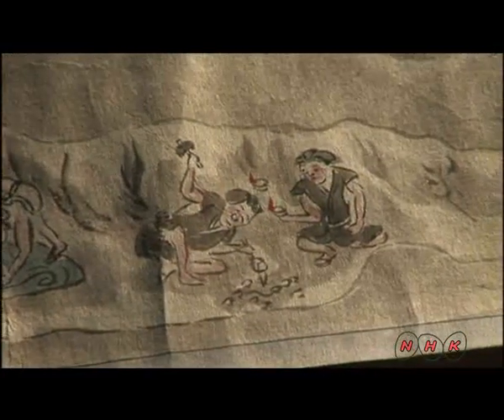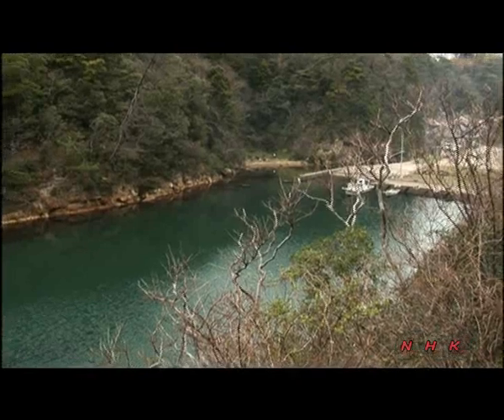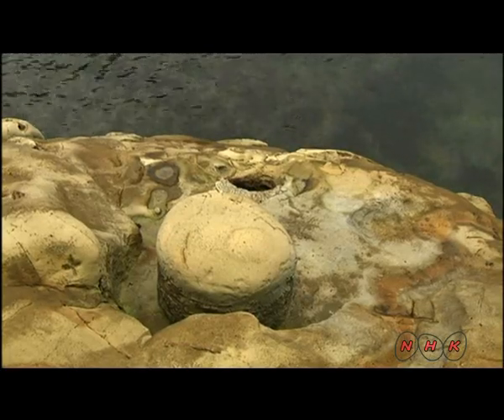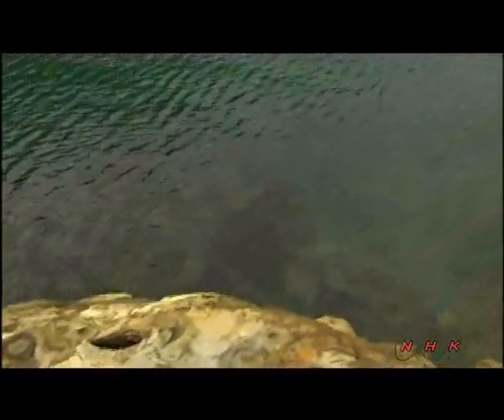The mine's refined silver was transported to the coast along mountain paths. This bay still retained some of the features of what was a port. Silver was shipped to Nagasaki for export. During the late 17th century, silver output decreased dramatically, and the silver rush at Iwami Ginzan came to an abrupt end.